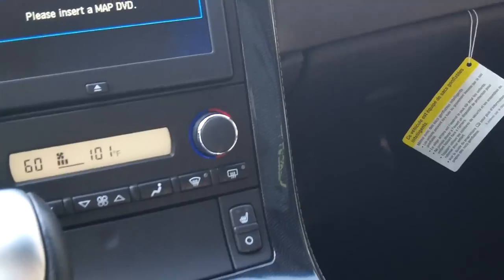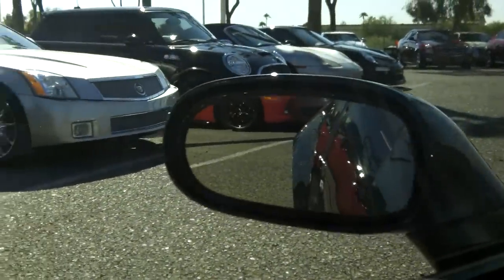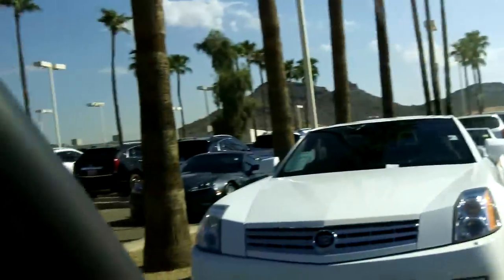436 horsepower on this 3LT preferred equipment group configuration. Also got the Huper Optic tint — really cuts out the heat on the car. That's what we use here at Lund Cadillac. It's Huper Optic — H-U-P-E-R optic. Just look that up on YouTube and you'll see a really nice demonstration of how that works.